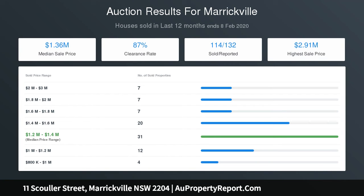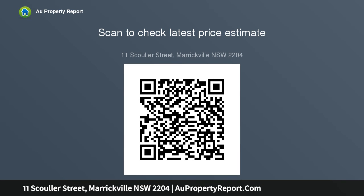Five bus routes direct to the city 50 meters from the front door, brief stroll to Enmore Theatre, King Street or Marrickville Metro Shopping Centre, walk to Newtown Station, historic Enmore Park and Pool and Marrickville Metro.